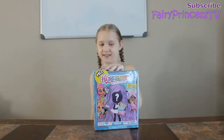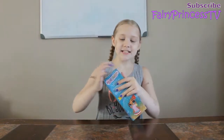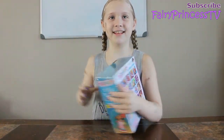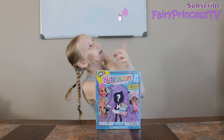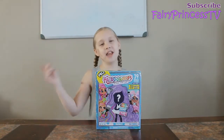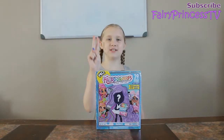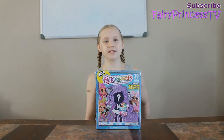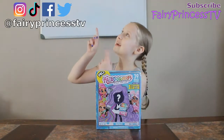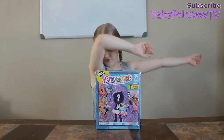But before we open this Series 3 Hairdorable, make sure you smash that subscribe button, smash that like button — oh, there's a like button there. Turn on the post notification bell, share the video with friends and family. And if you have not followed me on all my social media, which is Instagram, TikTok, Facebook, and Twitter, please go follow me on those four beautiful things. The names will be in the corner right here.